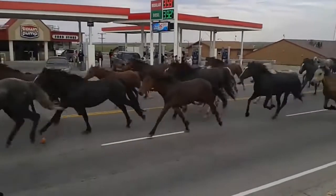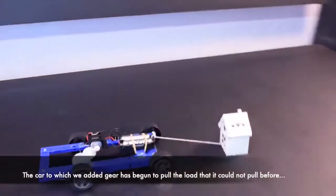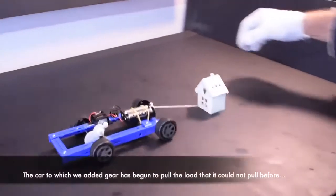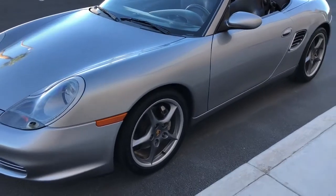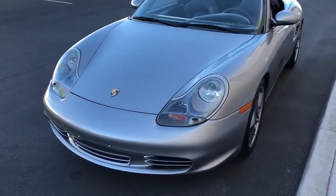In 2003, the base model Boxster's power rose to 222 horsepower and 192 foot-pounds of torque. The S's power also increased to 254 horsepower and 229 foot-pounds of torque. 2004 is the last year of the 986. To finish out the series, a production run of 1,953 550 Spyder Boxster S Special Editions were created.